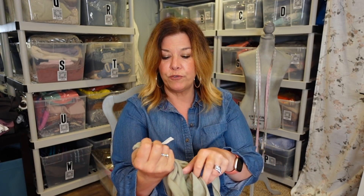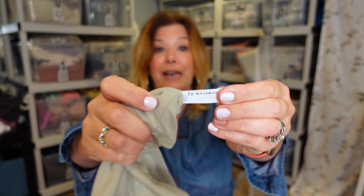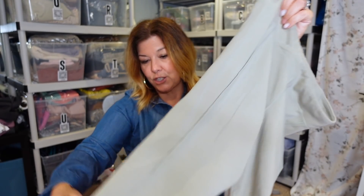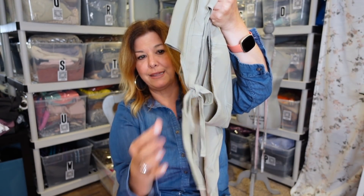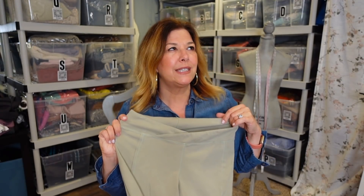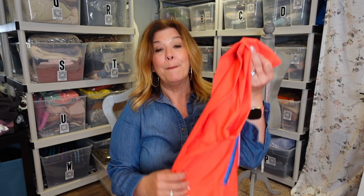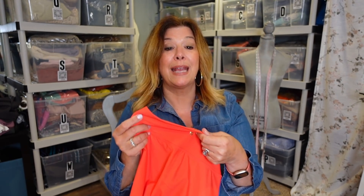A couple pairs of leggings — these are Free People Movement. The Free People Movement line has a low tag, and I just thought this mossy green color was really nice. It has a tie at the bottom that almost looks like ballerina slippers around the calf. These are already listed and are a size medium. These were only priced at $3.99 — most leggings at Savers are priced at $7.99, so that was great. They'll probably sell around $25.